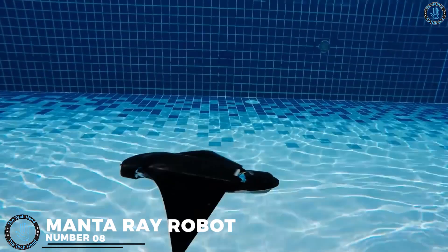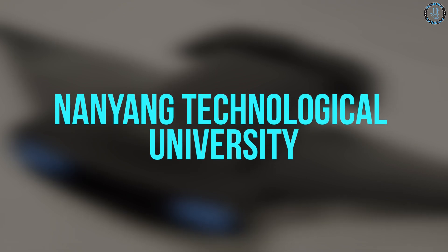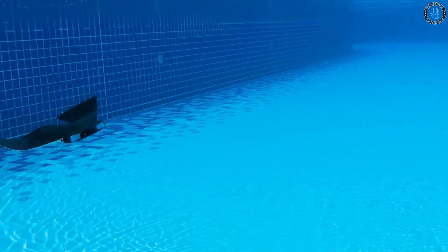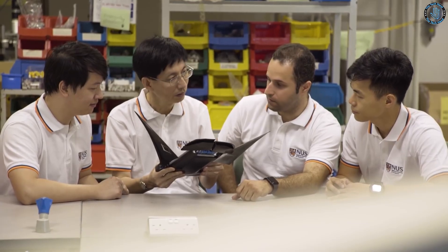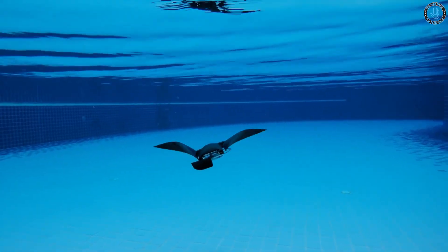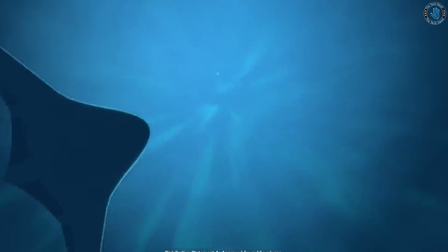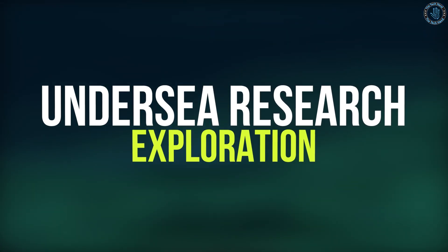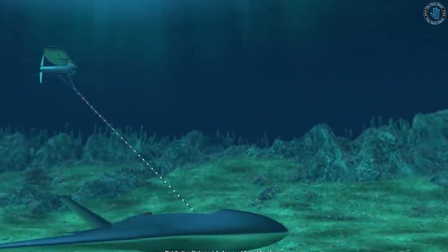Number 8: Manta Ray Robot. Examples include the Manta Droid, developed by Nanyang Technological University, which can swim and move like a real manta ray, and the Robomanta, developed by the University of Virginia, which is also a robot that can swim and move like a real manta ray. It is driven by electric motors, actuators, and sensors, and is equipped with a flexible and soft body that allows it to generate significant power. These robots are used for undersea research and to study the behavior of real manta rays.